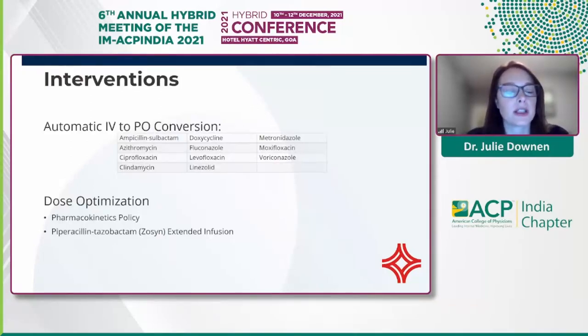Automatic IV to PO conversion is a project I ran a number of years ago. These are the antimicrobials included in the automatic IV to PO conversion, which is executed by our pharmacy staff. We have a dynamic work list within the EHR that identifies patients on these medications IV who also have a general diet, flagging them for review. With this project, we saw a significant impact on length of stay — it decreased length of stay — and a subsequent decrease in cost, as you'd expect when converting from IV to oral therapy.